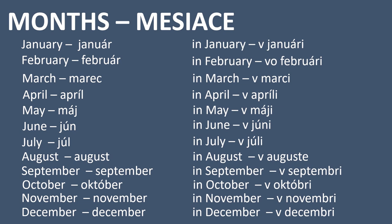Now let's see how it looks with prepositions. Maybe you are surprised, but here we also use the preposition v or vo. In January — v januári. In February — vo februári. In March — vo marci. In April — vo apríli. In May — vo máji. In June — vo júni. In July — vo júli. In August — vo augustе.